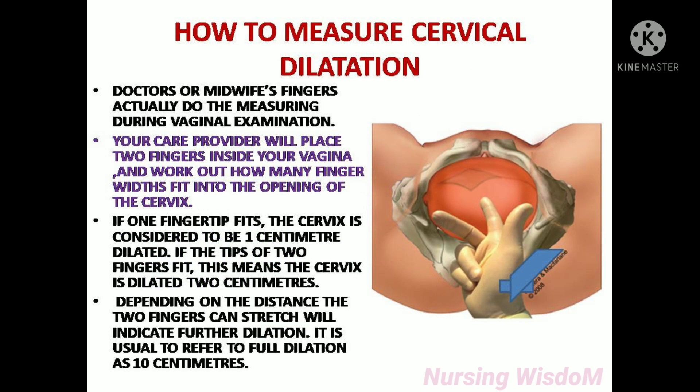How to measure cervical dilatation? Doctors or midwives' fingers actually do the measuring during vaginal examination. The care provider will place two fingers inside the vagina and work out how many finger widths fit into the opening of the cervix.